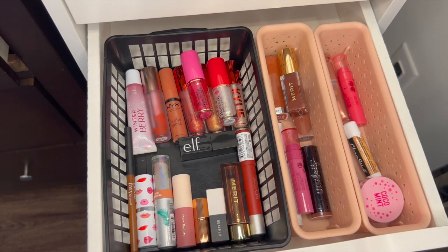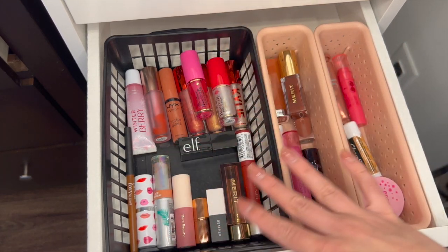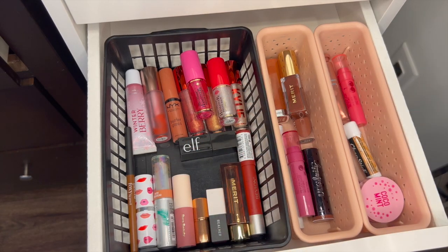Doesn't that look so much better? So here's my little chapsticks, all my fall color lippies, and then just all the regular other lippies. I think this looks so much better.